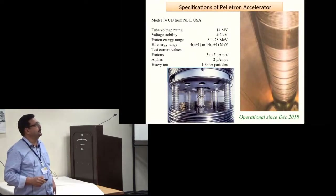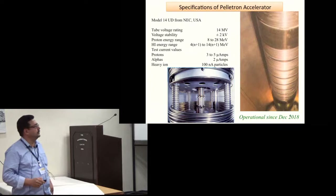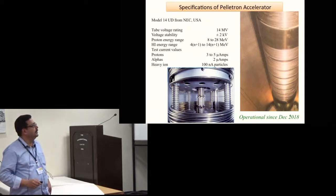This is the specification of the accelerator. We have a 14 UD tandem accelerator with a high voltage of around 14 million volts. We can get proton and heavy ions up to 28 MeV, and for heavy ions, depending upon the charge state, we can get high energy beams. These are the typical current values for protons, alphas, and heavy ions.